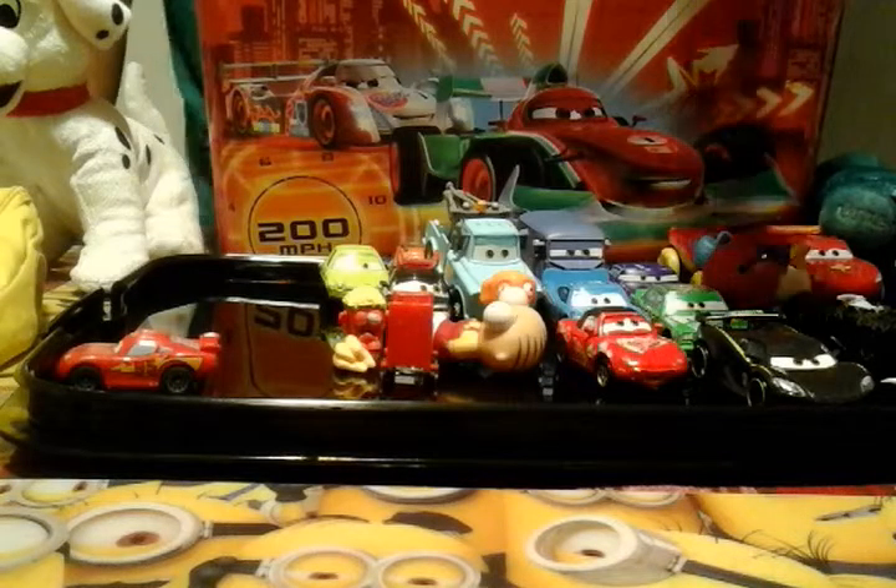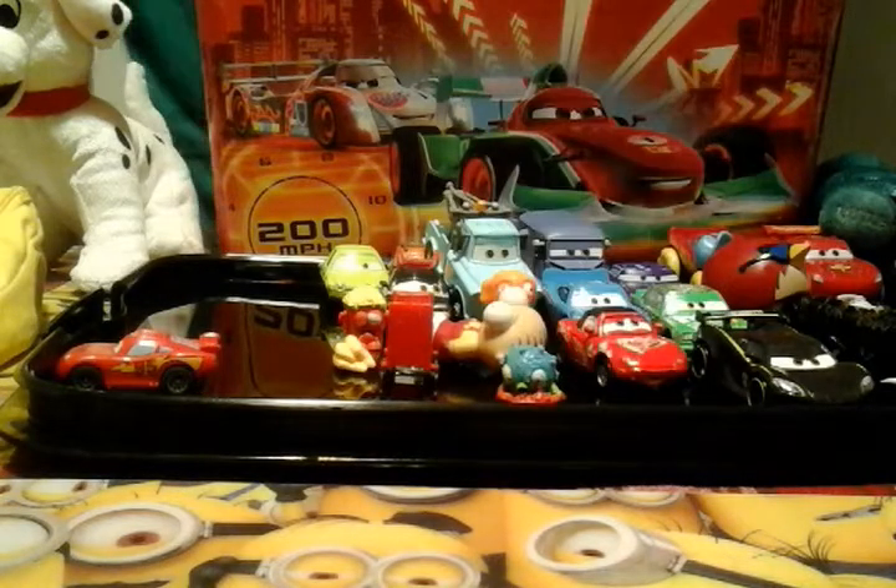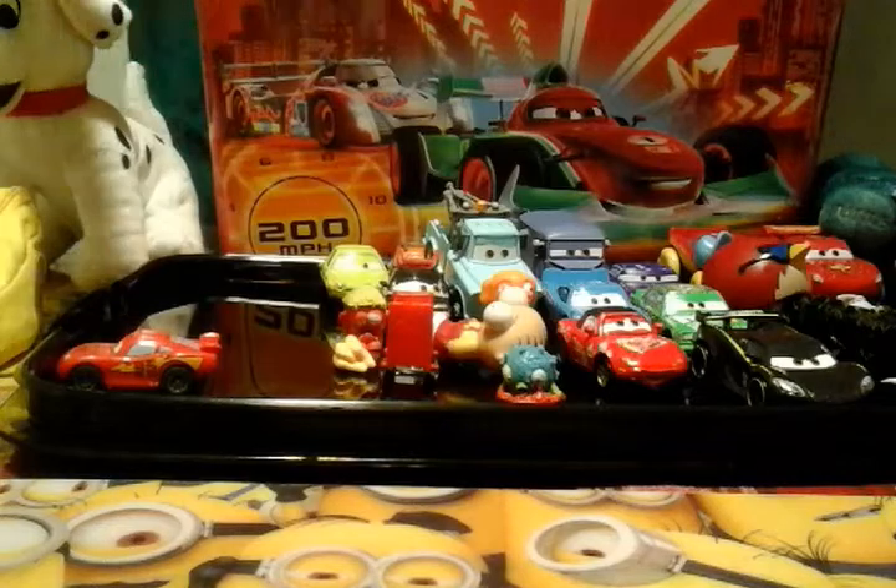I got this ultra rare Trash Pack. And this Skylander thing that glows.